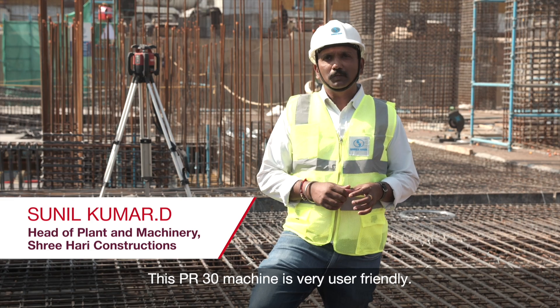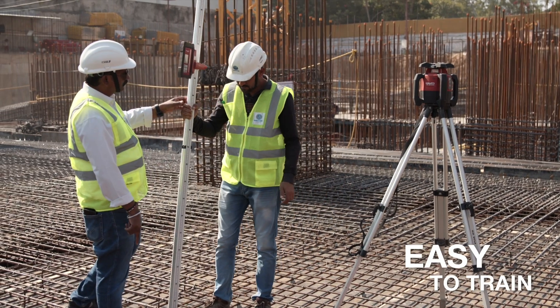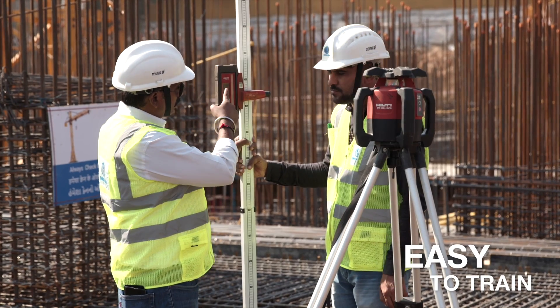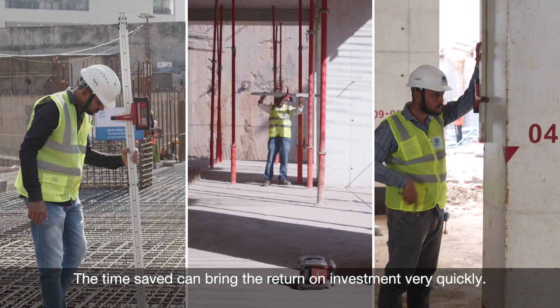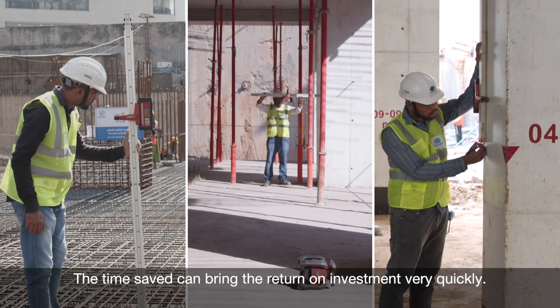This PR30 machine is very user-friendly. The time saved can deliver a return on investment very quickly.